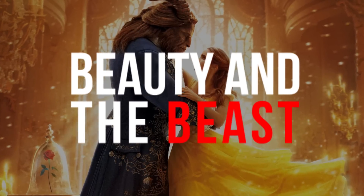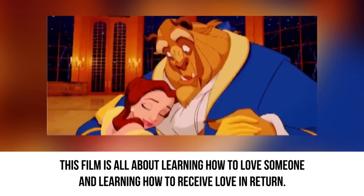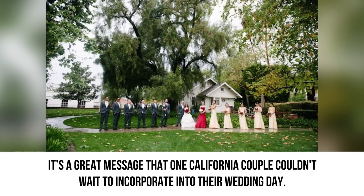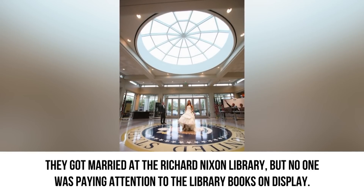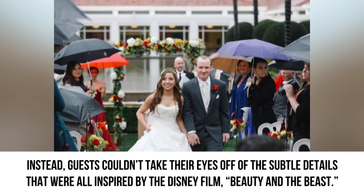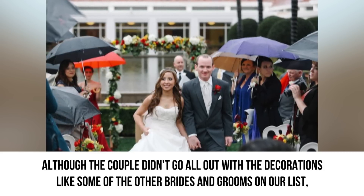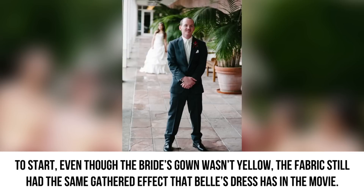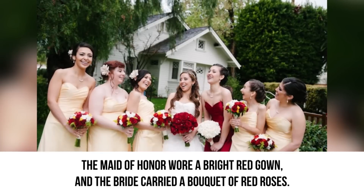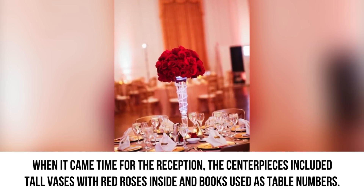Beauty and the Beast. Beauty and the Beast is one of the most popular Disney movies ever, so it's really no surprise that many brides want to be Belle on their wedding day. This film is all about learning how to love someone and learning how to receive love in return — a great message that one California couple couldn't wait to incorporate into their wedding. They got married at the Richard Nixon Library, but no one was paying attention to the library books on display. Instead, guests couldn't take their eyes off of the subtle details all inspired by Beauty and the Beast. Although they didn't go all out with decorations, their subtle nods to the Disney movie were hard to miss. Even though the bride's gown wasn't yellow, the fabric had the same gathered effect as Belle's dress. The maid of honor wore a bright red gown, and the bride carried a bouquet of red roses. The centerpieces included tall vases with red roses inside and books used as table numbers.